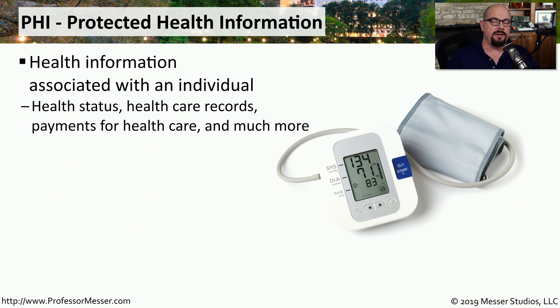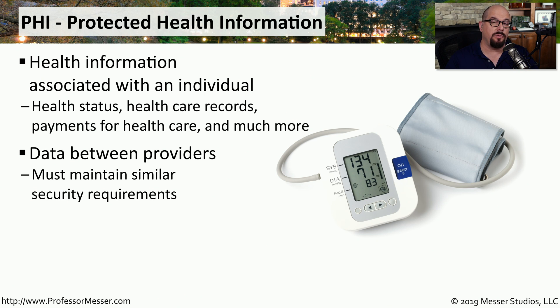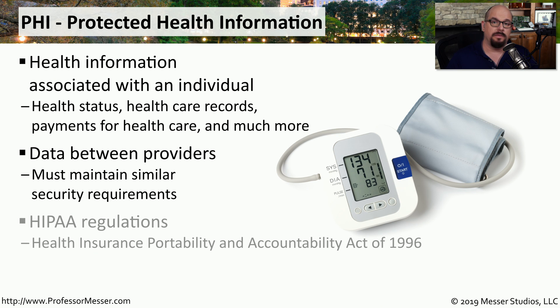Another important consideration for data privacy is associated with PHI, or protected health information. These are the personal health care records of an individual, which include your health status, any payments you've made for health care, and anything else related to your medical history. The standards associated with PHI have to be followed across all health care providers so you know that your information will remain safe no matter where it goes. The regulations and standards associated with PHI are documented in the HIPAA regulations — the Health Insurance Portability and Accountability Act of 1996.